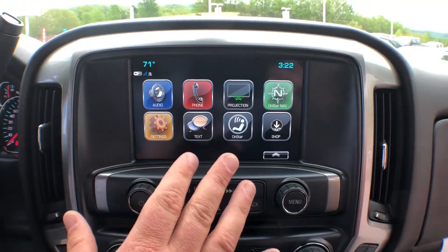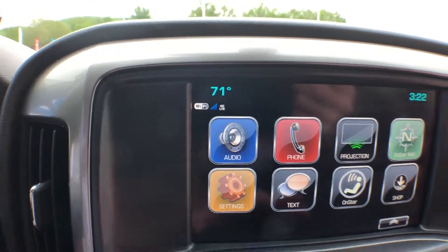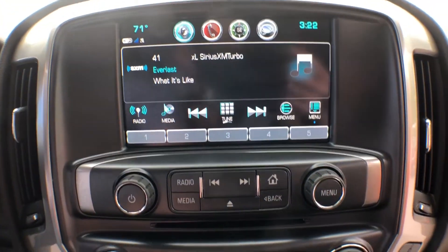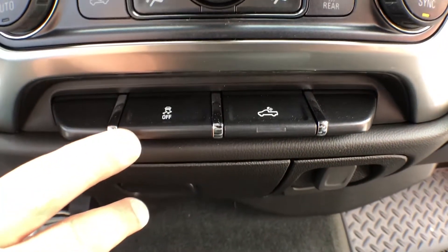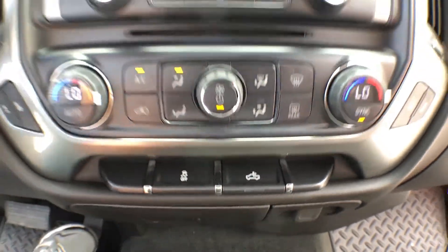You'll see you have an 8-inch touchscreen with a Wi-Fi hotspot, OnStar navigation, Sirius satellite radio. You have dual zone climate control, Stabilitrack traction control, and cargo lighting for your LEDs in the bed.